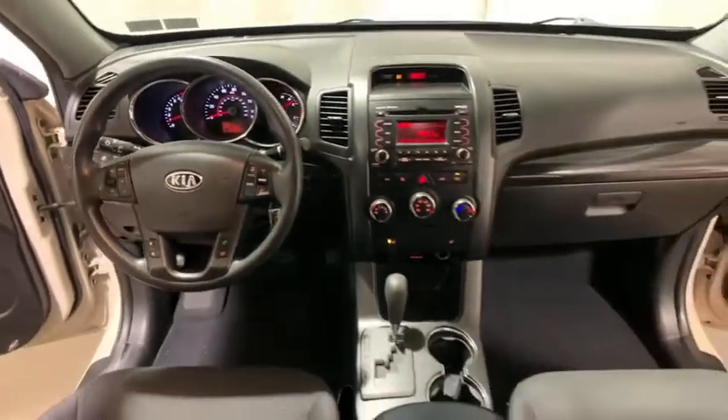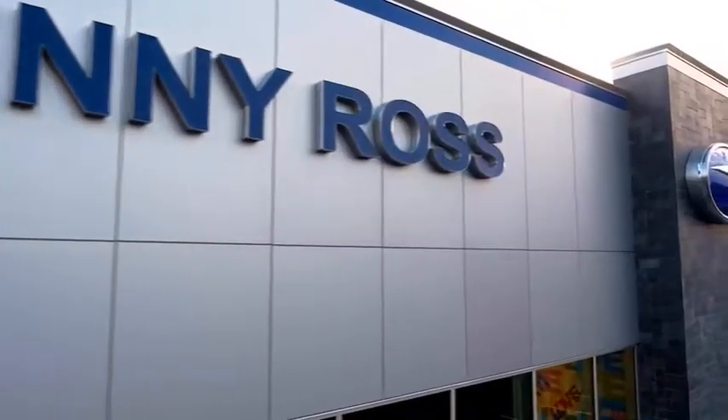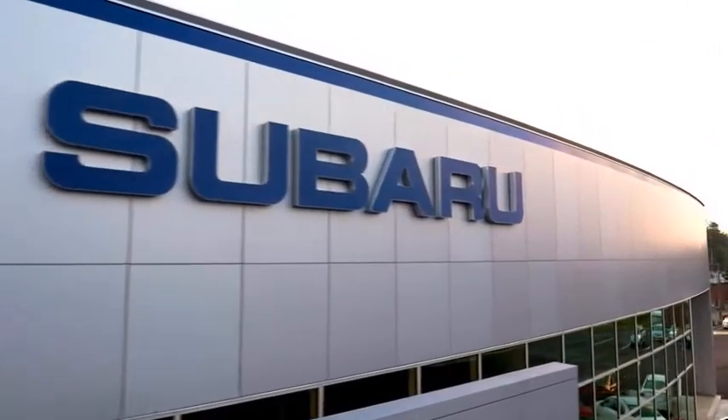Come take a test drive today. Buying a car is a big decision, and where you buy is just as important. You deserve a car store that gives you confidence.